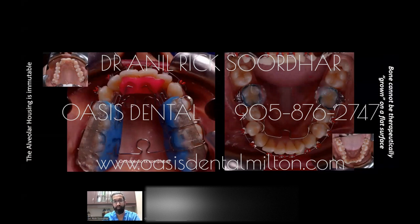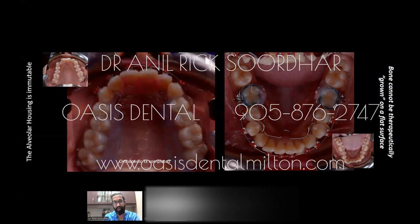You can see the before and after — the befores are in the smaller corner pictures. The jaw shape has changed: the upper maxilla is now more of a U shape versus the previous square, boxy shape, and we didn't remove any teeth.